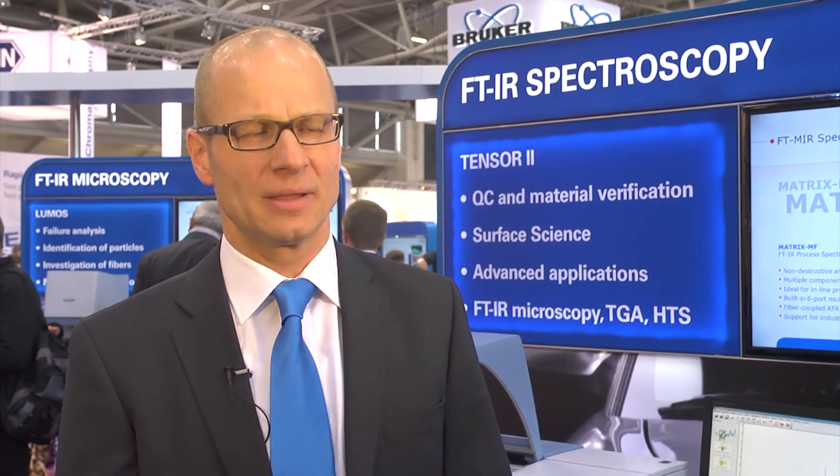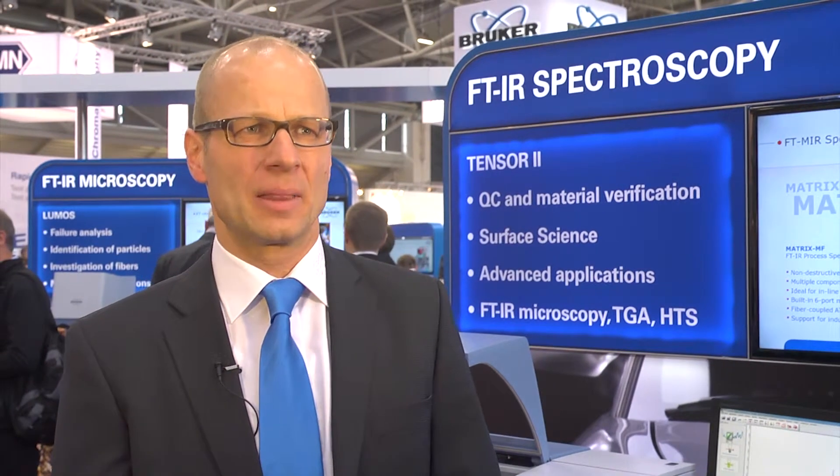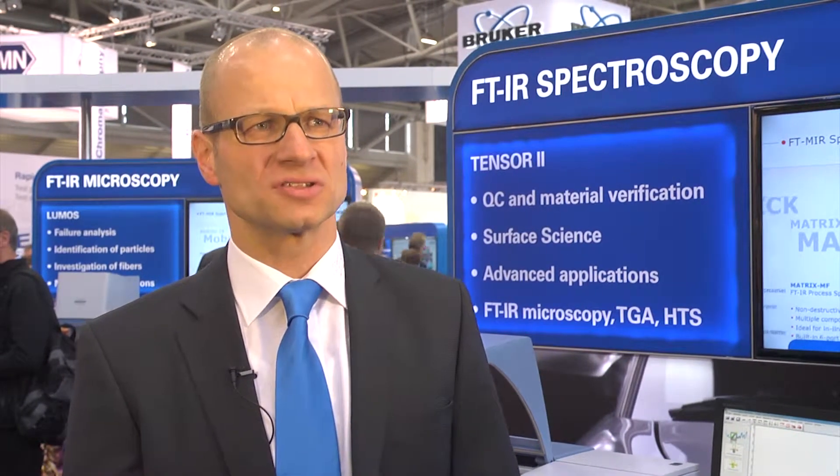The new EM27 Sun is a mobile analyzer dedicated for atmospheric studies at high performance. The research-grade performance of the TENSA II, combined with its ease of use, actually makes it an ideal choice for quality control laboratories, but for academic institutions as well.